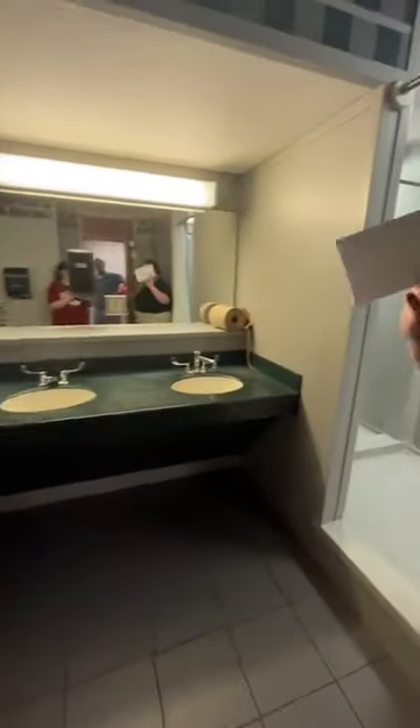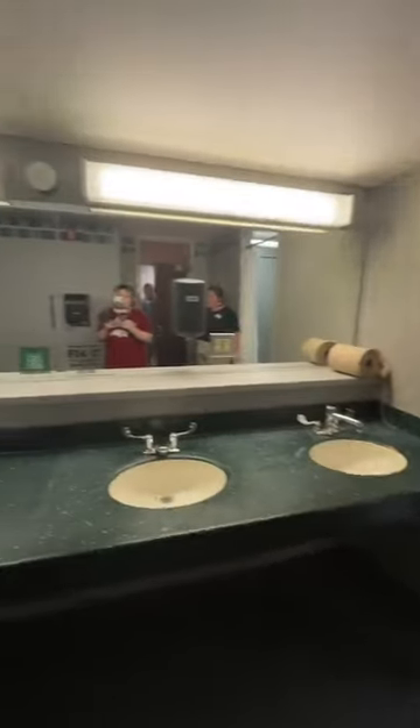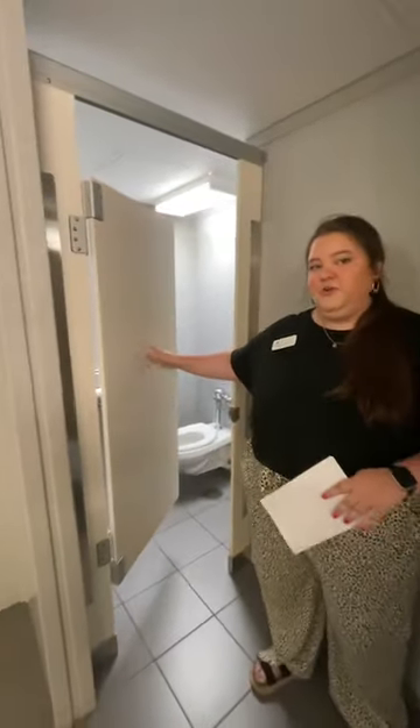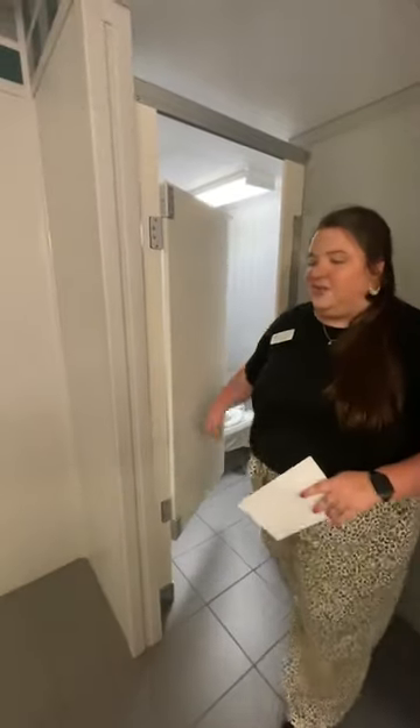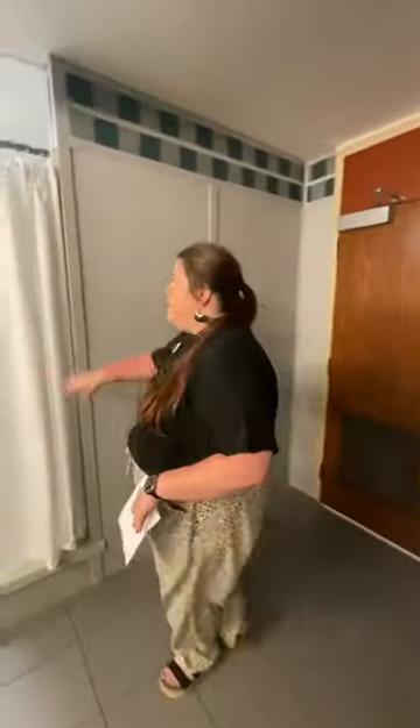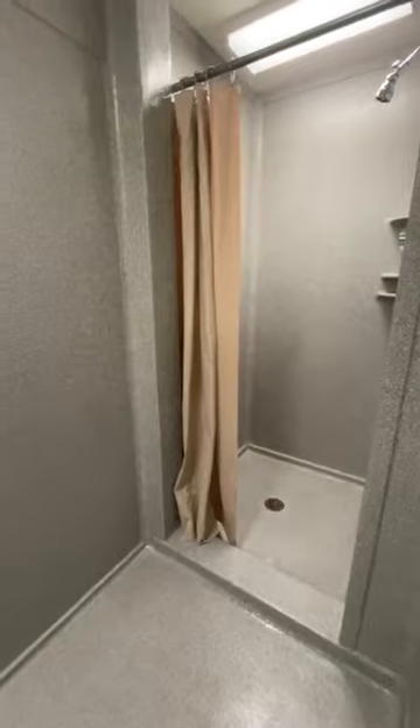We're coming up to D-Wing right now — it's the wing closest to the parking lot. Bud Walton Arena is right up there. If you're interested in going to basketball games, it's literally the quickest walk you could have. Now we're going to show you a bathroom first, and then take a look at what a residence room looks like.